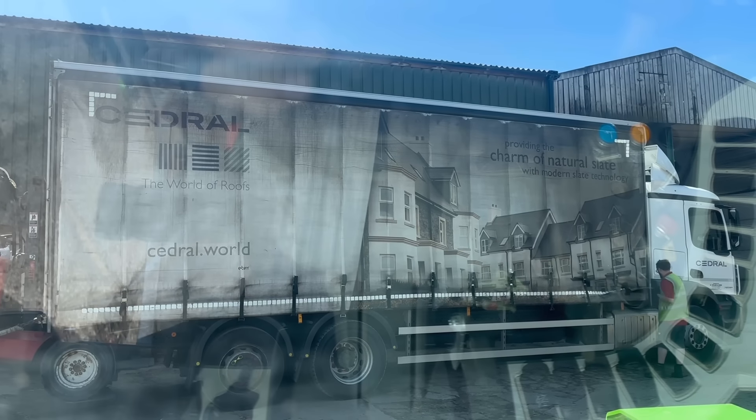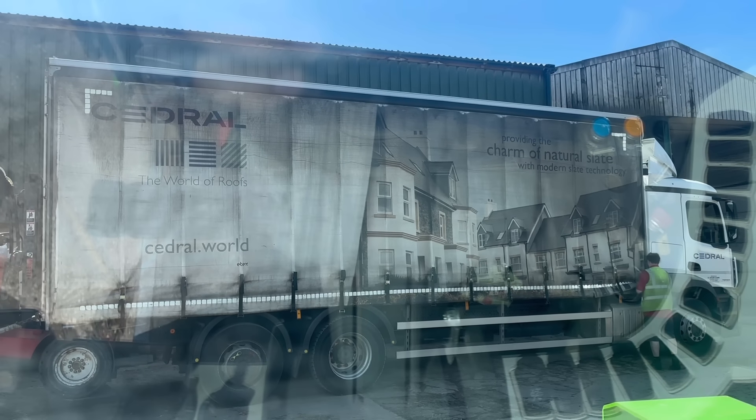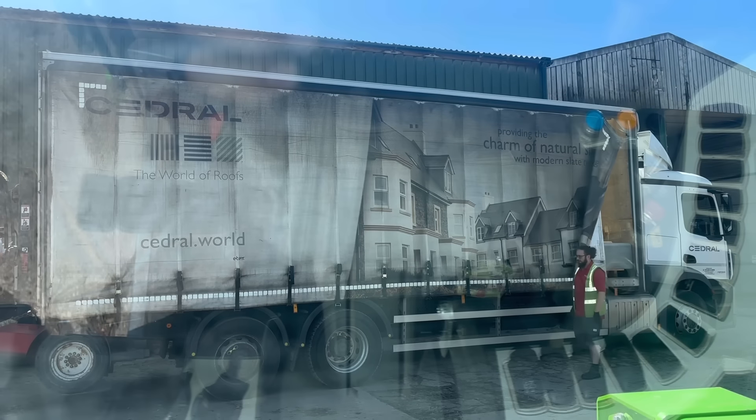The world of roofs. This is an Eternit cotton fiber cement I am hoping, unless they've said it's late instead.